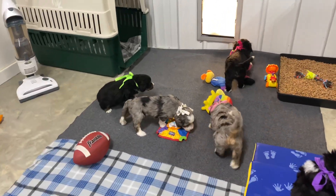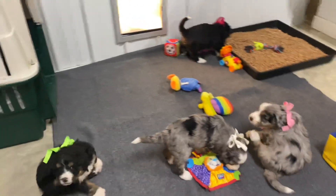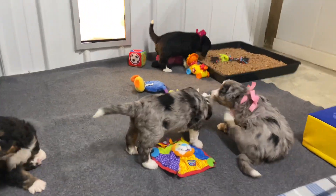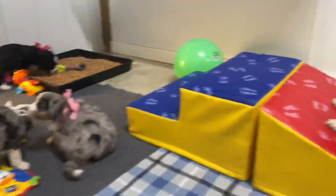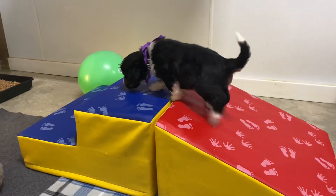Hey guys, it's LaDonna and I'm here with Houston and Kinder's Royal Tri-Standard Bernedoodles. They are really coming along.